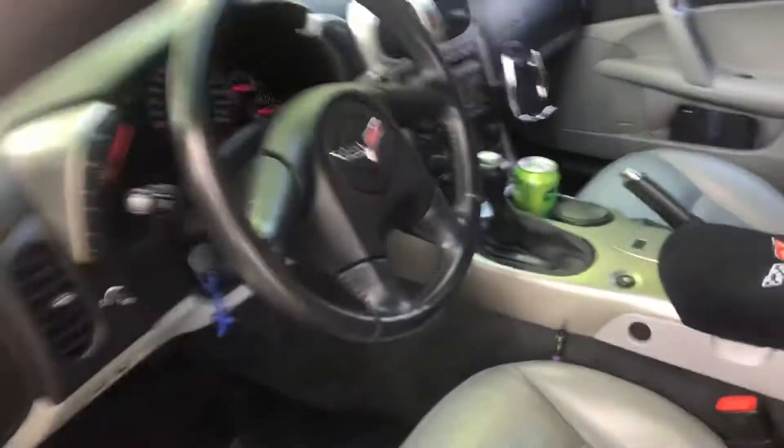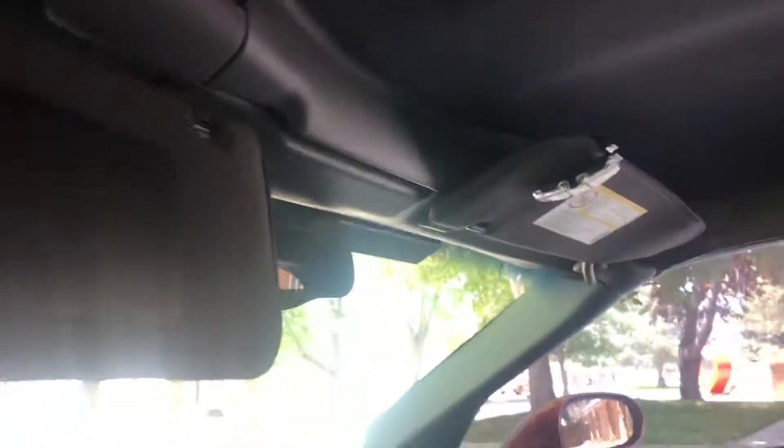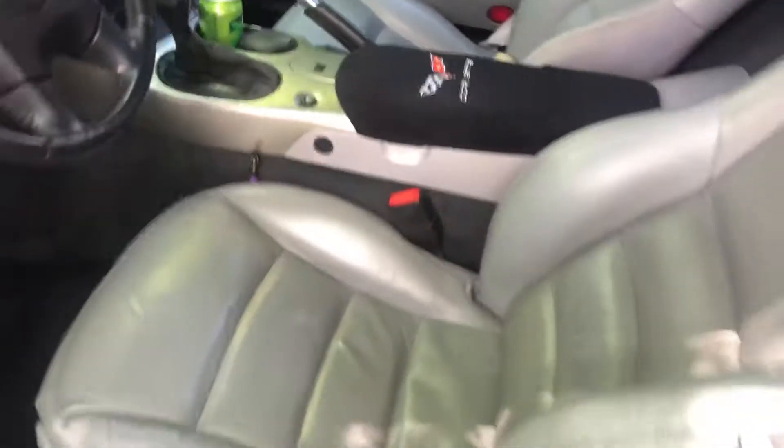The first mod I did on it was put in LED lights everywhere. I did the mirrors and the back. It's a really nice car, really clean, really put together well.